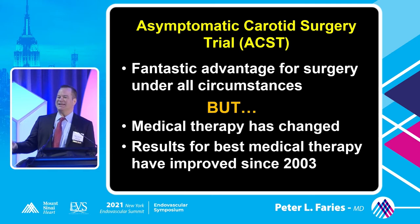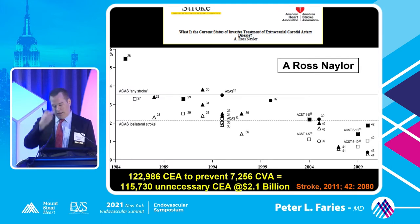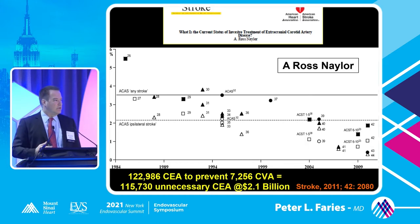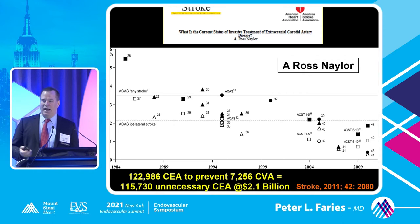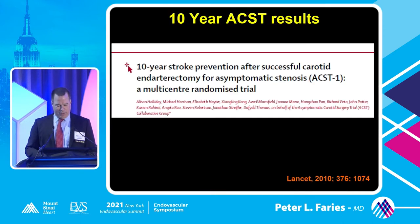But hasn't medical therapy continued to evolve since 2003? Dr. Naylor in England and others have looked at this. This is just a plot of time versus the medical arm of these randomized trials. And you can see, attributable to improvements in medical therapy, these patients are just getting best medical therapy at the time. By the time you get to 2009 or 2010, the stroke risk for medical therapy alone is quite reduced.